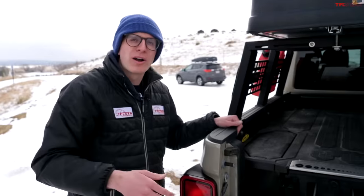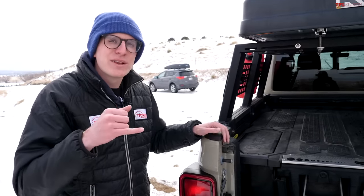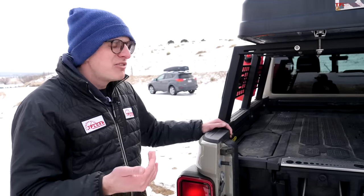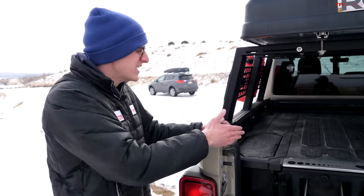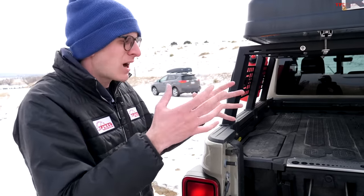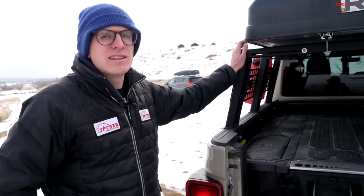One important thing about the Mopar rail system: if you're going to get your truck bedlined, ideally have them put little plugs in the places where the rails bolt in. I had to re-tap about 15 different holes to get the rails to fit because the bedliner had made its way into the threads and gobbled them all up. That was kind of a mess, but apart from that the rack was a really easy install.